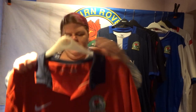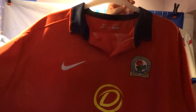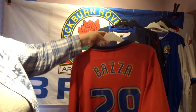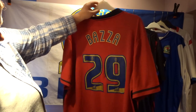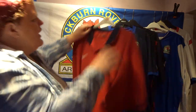Next up is a new one by Dafabet — the away shirt, a very nice red with a black collar, which I absolutely love. On the back, our family nickname is Baza, so I went for 'Baza 29'. It has very nice gold logos and a great collar. We absolutely love this one.